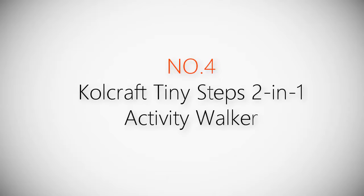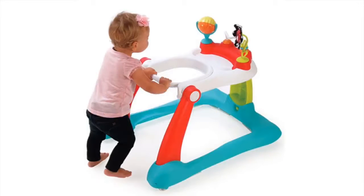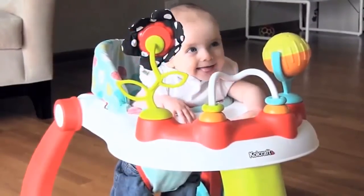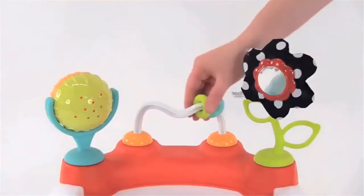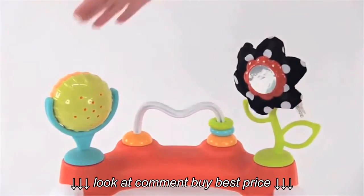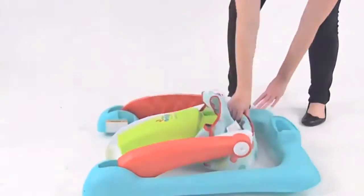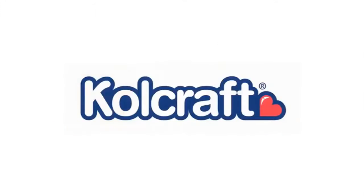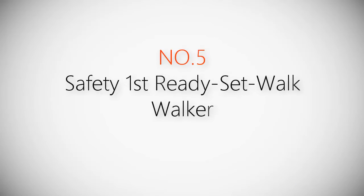Product number four: the Coal Craft Tiny Steps Two-in-One Activity Walker. This walker provides endless enjoyment for your little one from infancy to toddlerhood and easily converts from a sit-down walker to a walk-behind for when baby is ready to start walking. It comes with three developmental toys including a bead bar, a ratcheting mirrored flower toy with crinkle petals, and a spinning bead ball. The seat is easily adjustable and machine washable. When not in use, the walker folds flat for easy storage and portability. Product number five: the Safety First Ready Set Walk Walker.